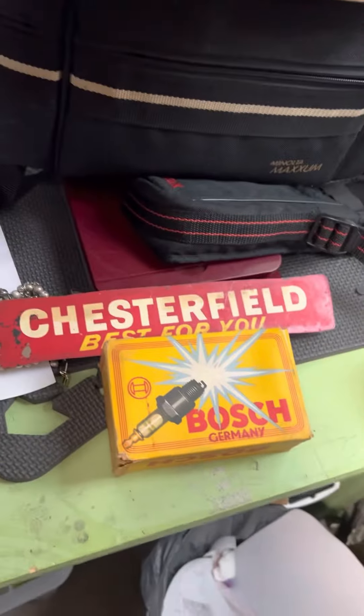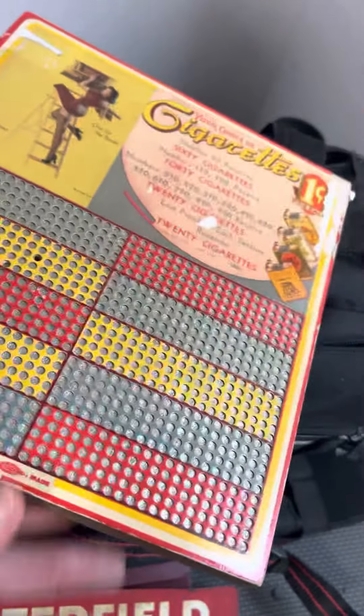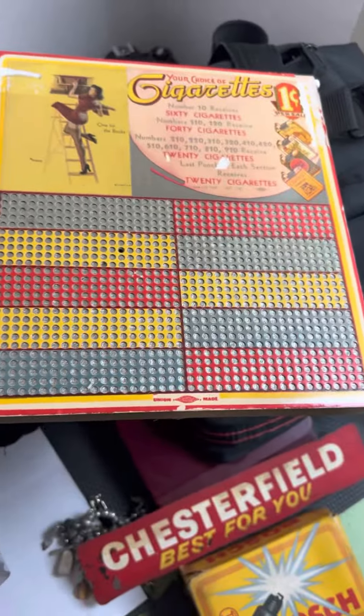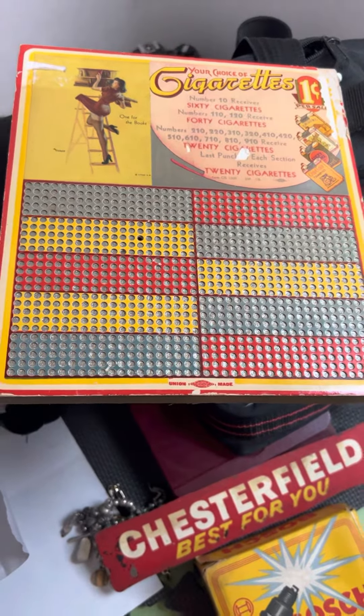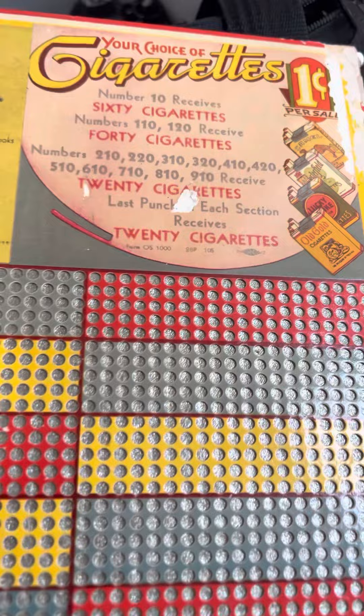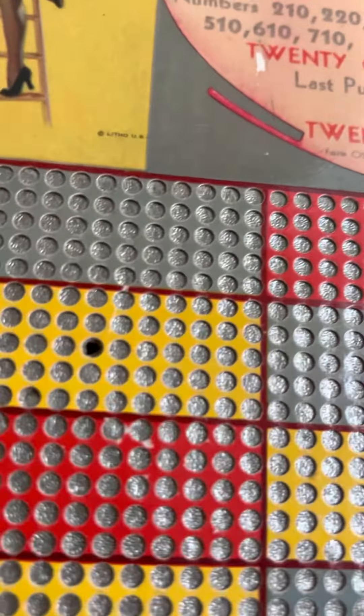This is what we picked up today. Today's Saturday, and we went to a Facebook thing for an antique shop. We picked this up — unpunched, well, it has one punch in it, as you see right there.